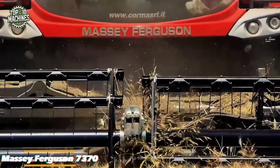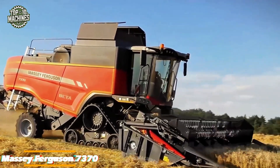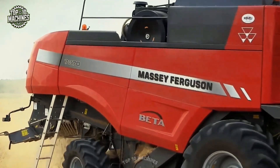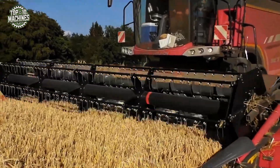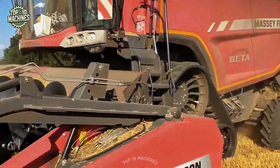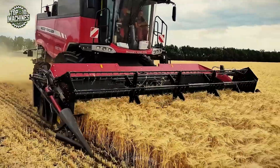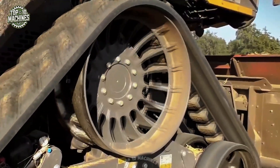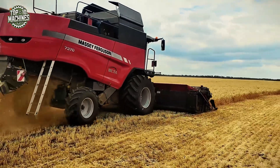The Massey Ferguson 7370 is a high-efficiency combine harvester designed for reliable performance across a range of crops. Powered by a six-cylinder AGCO Power engine producing up to 360 horsepower, it features an eight-straw walker system and a 600mm threshing drum that ensures excellent separation and grain quality. With a 9,000-liter grain tank and an unloading speed of 105 L/s, the 7370 delivers strong productivity in the field.